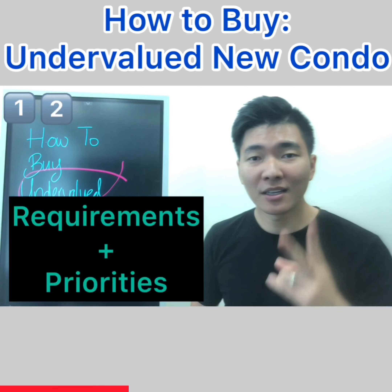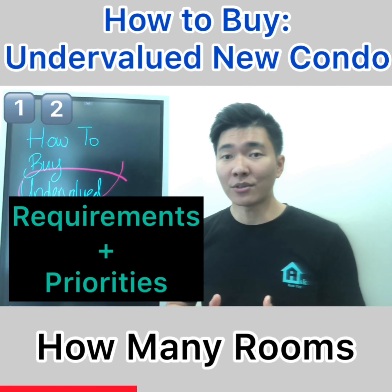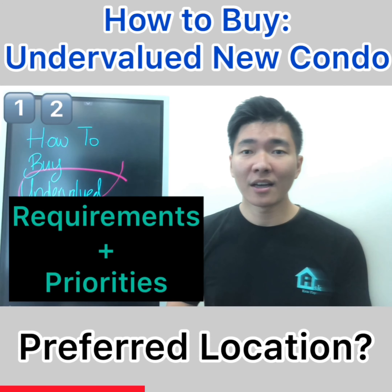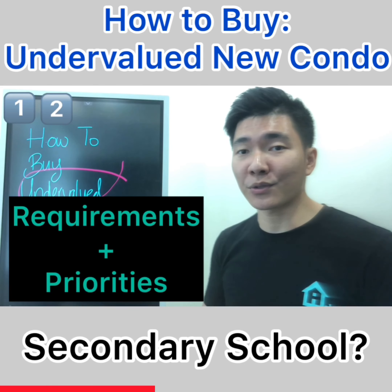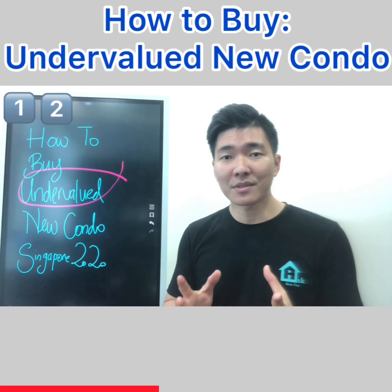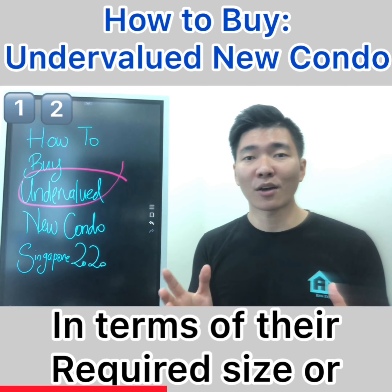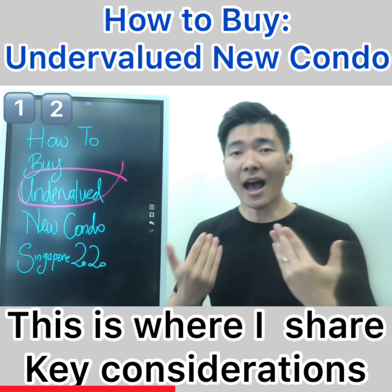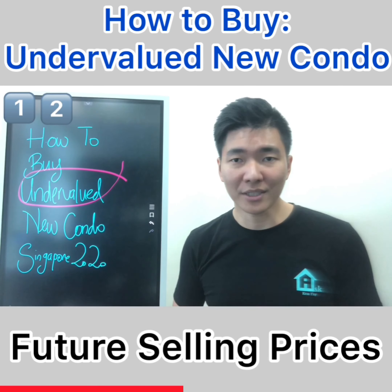Number two: setting your requirements and priorities. You need to know how many rooms do you need, what size do you need, and what location do you need. Do you need to stay near your parents? Do you need to move near your children's primary school or secondary school? Many a times, my viewers actually over-stretch in terms of their required size and their budget. This is where I share key considerations that will affect your future selling prices.